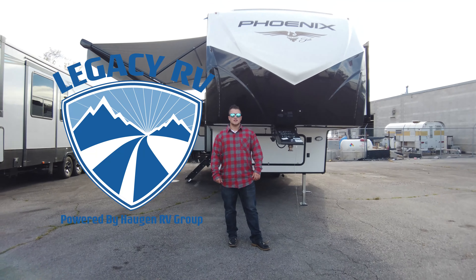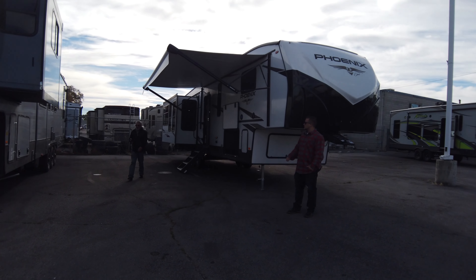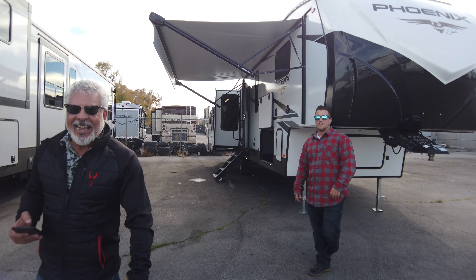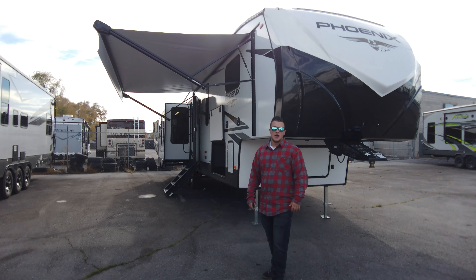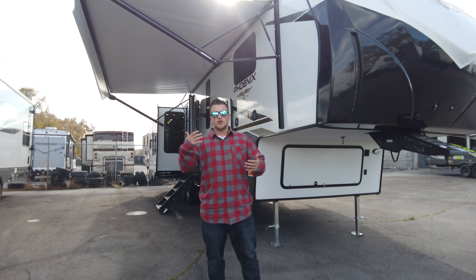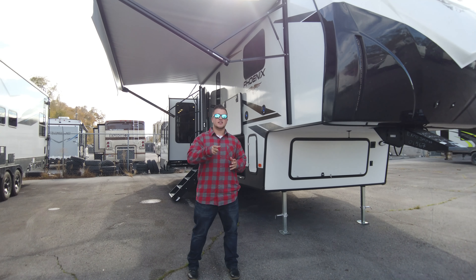Hey guys, it's Brendan here with Legacy RV Center. Behind me is the Phoenix 360 Mid-Bunk. We've got a guest star, Gino, checking it out because it's brand new — everyone's excited. We haven't had one here in the store yet, which is super exciting. We're getting new inventory in almost weekly, which is nice to show you guys not only on YouTube but for you to take out camping — that's our favorite part.